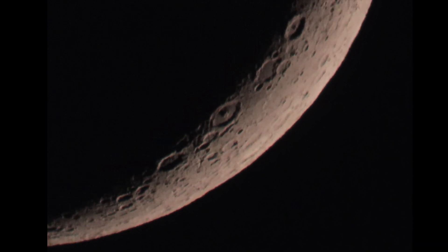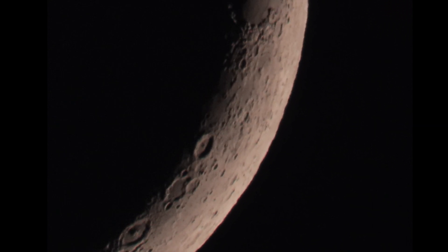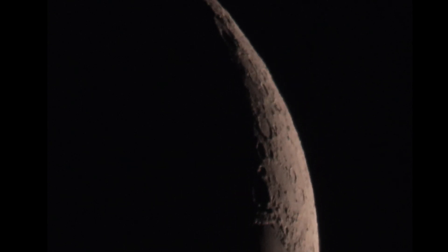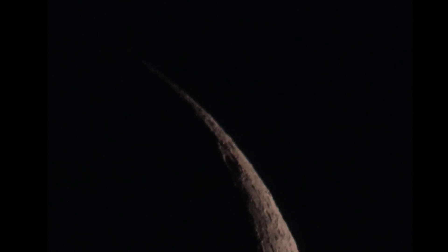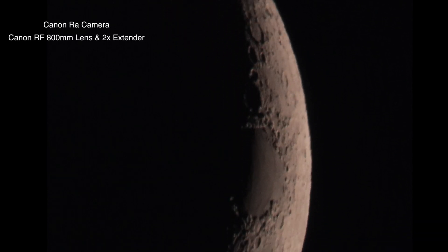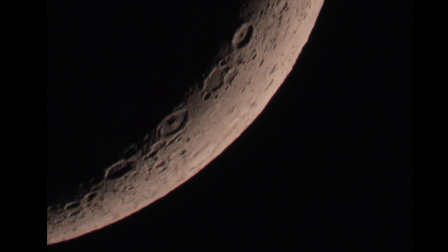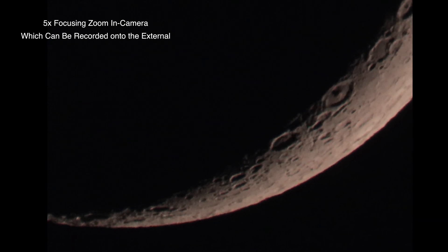Let's stroll around here and head up to the top — that is just so cool. Yeah, I believe it's a 9% crescent, if not 10%. We are using the Canon RA camera with a Canon RF 800mm lens and the 2x extender on there, and we're using the 5x focusing zoom on the external recorder so we can get in even further.